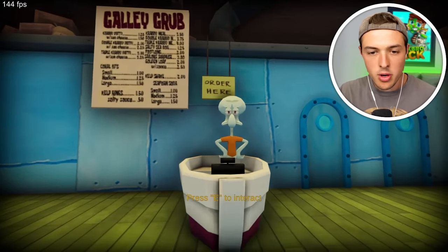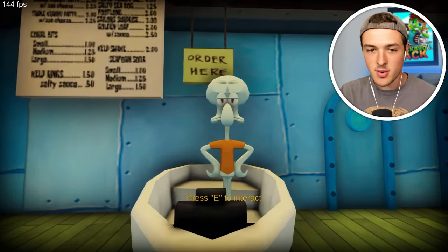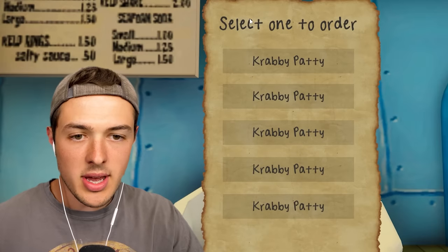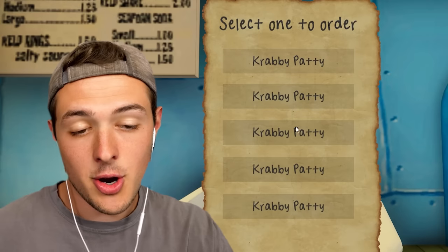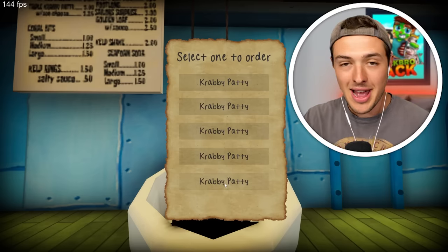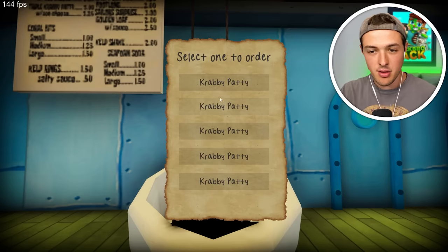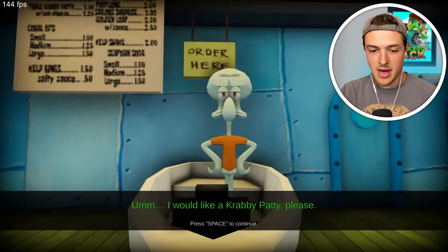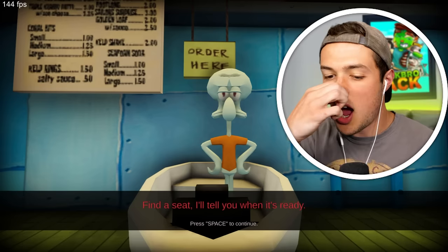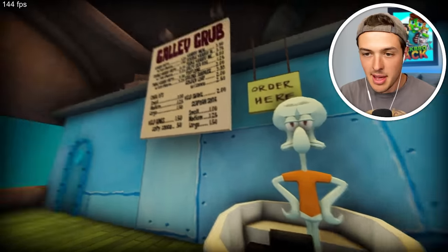Okay, I guess we're going to order from Squidward. How's it going, Squidward? Welcome to the Krusty Krab. What can I get you? Well, we can order a Krabby Patty — I'm going to take the third Krabby Patty. I would like a Krabby Patty, please. Find a seat, I'll tell you when it's ready. Thanks, Squidward. Appreciate that.